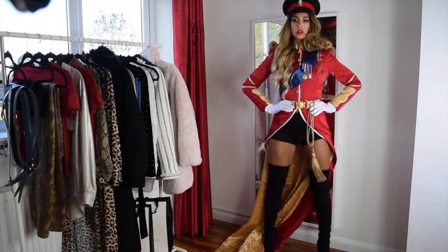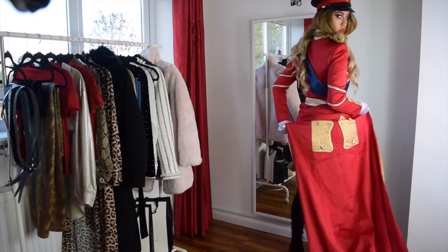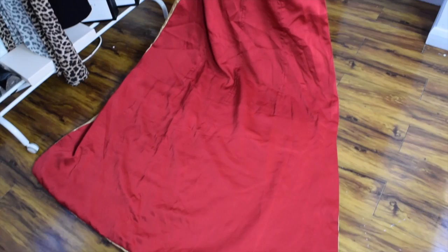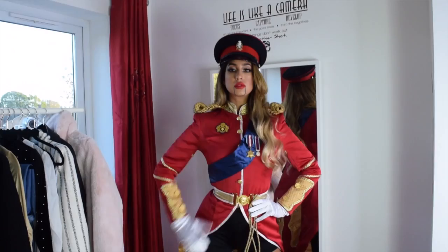For look number three I've got this incredible nutcracker vibe going on. This outfit is a little bit harder to get your hands on simply because I did design it myself. When I won Miss Earth England, I ended up competing internationally in the Philippines and I wore this Queen's Guard outfit as my national costume — and I did end up winning the best national costume award, which was amazing. The hat and shorts I got off eBay.